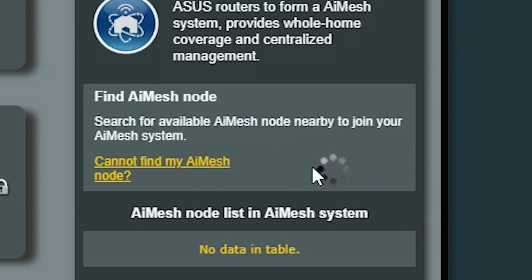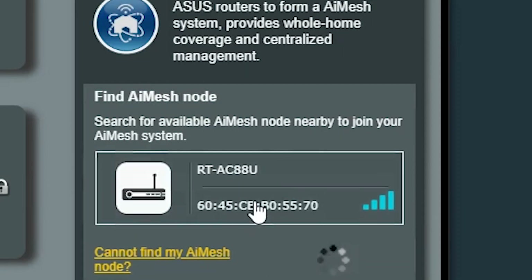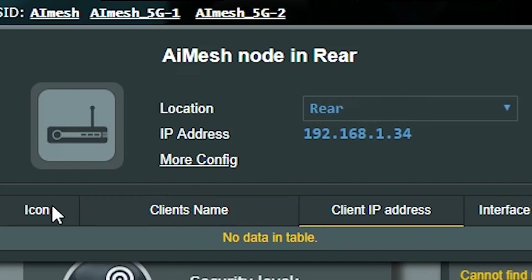Make sure you reset your router firmware settings to default to allow for pairing, and update your router to the latest firmware to enable AiMesh. You can set up AiMesh through your browser or through the ASUS Router app on your phone — whatever is easier. Then just search for other AiMesh routers on your network and you're connected.